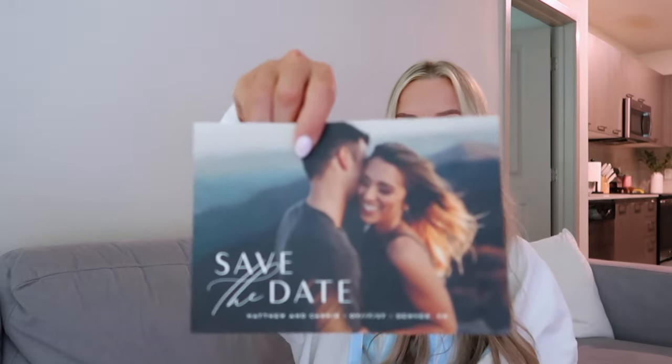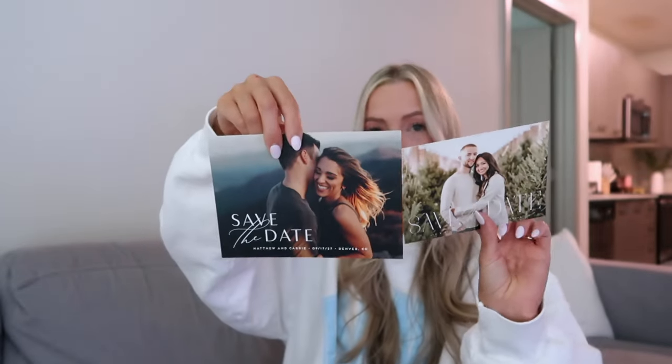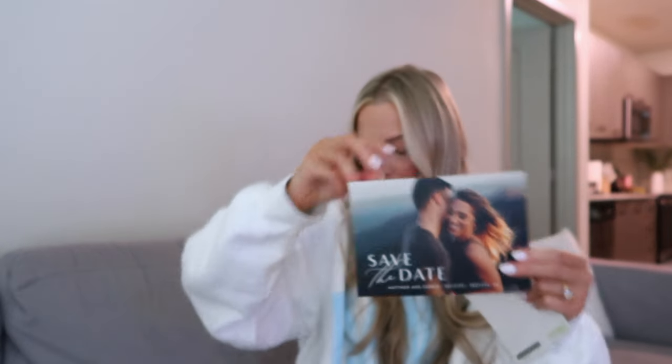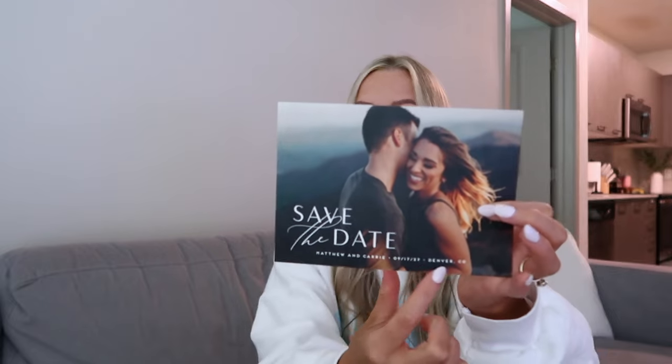We got a couple of options — you get 10 free samples and there are always coupons going on. I think we decided on this design, and we're doing this size. There are multiple sizes, but we're going to do the bendy paper — not the thick one. There's thick, a magnet, really thick, and then there's this type of paper. I think we're going to do this one with the save the date and our names and date information.